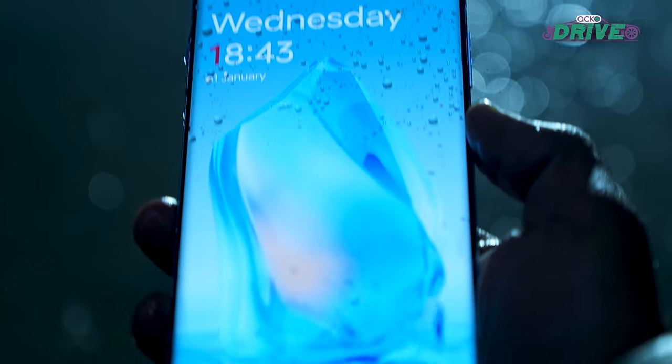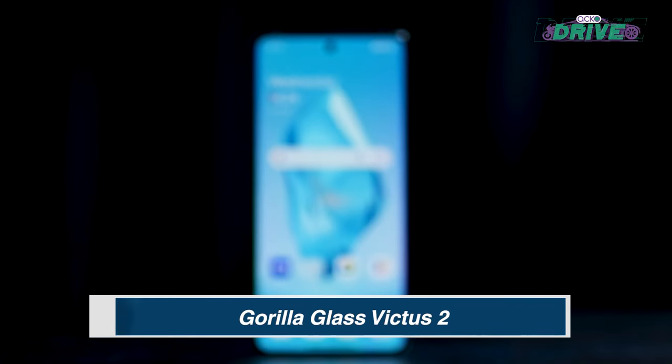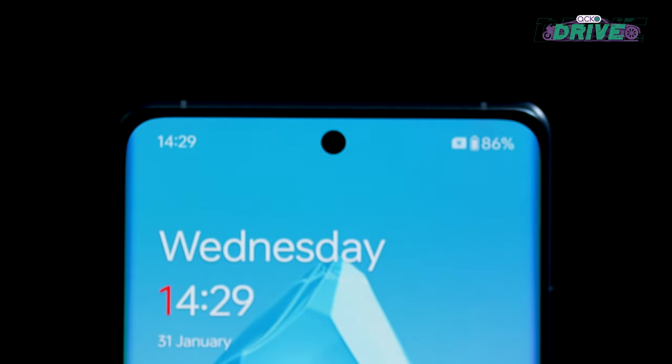The frame has a matte finish to avoid fingerprints, but the back glass is prone to fingerprints and smudges. Another upgrade is a Gorilla Glass Victus 2 layer on the screen for protection against scratches or sudden falls.